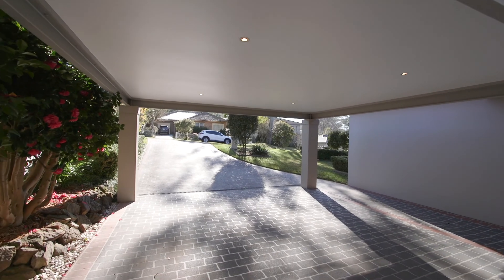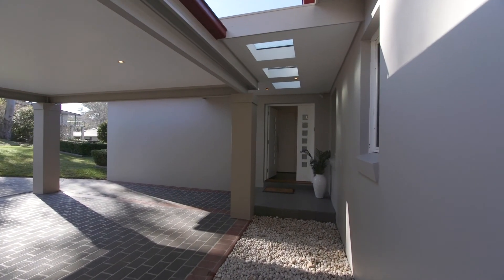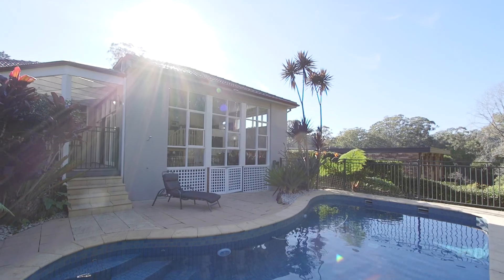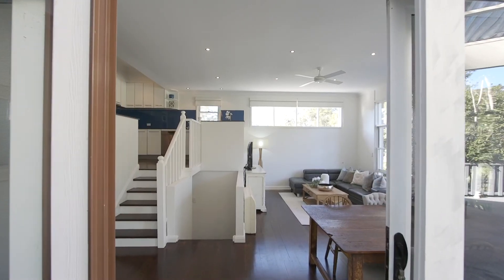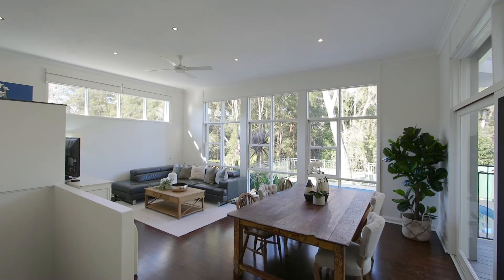Hello, I'm David Walker from Ray White Upper North Shore. We're really excited today to be presenting you 6 Edgecombe Avenue in Wurrunga. Blending an architectural split-level floor plan with a sanctuary feel, this renovated home celebrates family life in style.